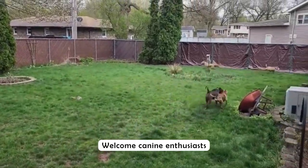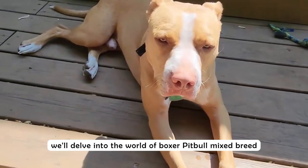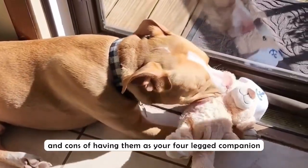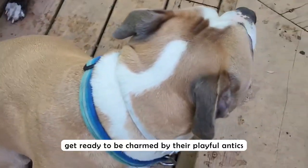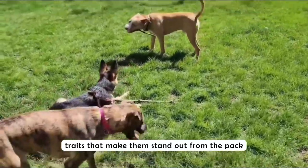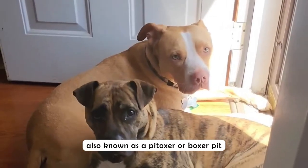Welcome, canine enthusiasts! In this video, we'll delve into the world of the boxer pitbull mix breed, uncovering the pros and cons of having them as your four-legged companion. Get ready to be charmed by their playful antics and discover the unique traits that make them stand out from the pack.